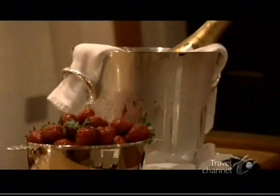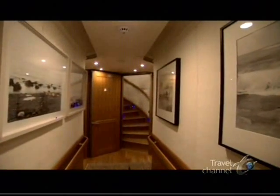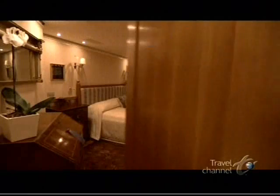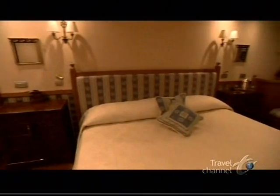And it's not just the owners that can bask in such luxury. Down this corridor, lined with contemporary nautical photographs, lie six beautiful staterooms, each with spacious, comfortable accommodations for family and guests.